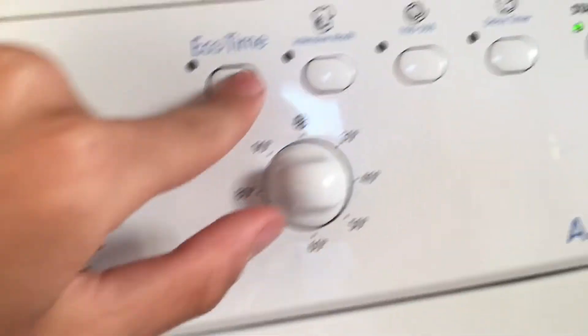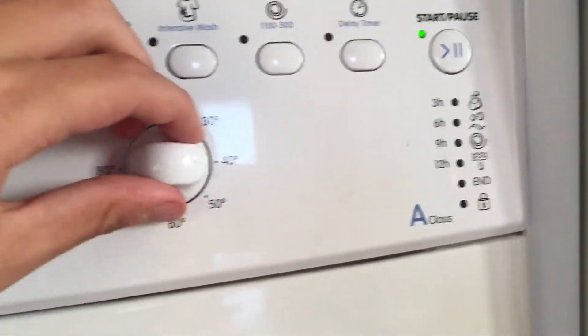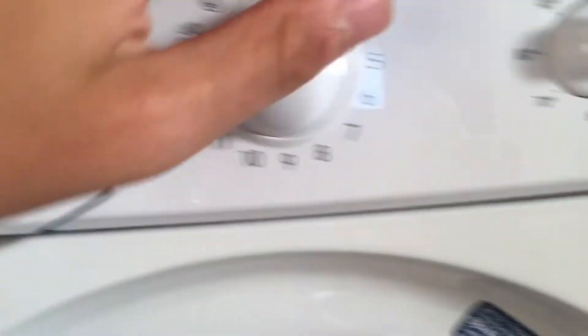Program 8: jeans. Program 9: express 15 minutes.